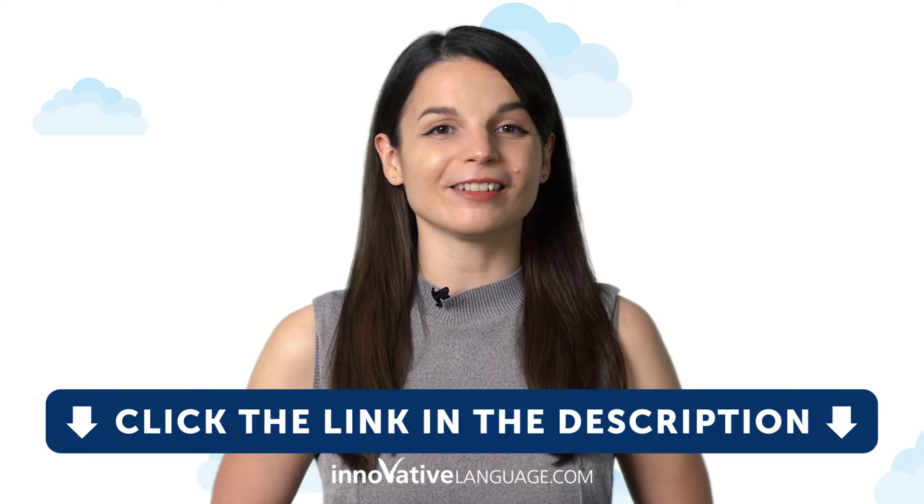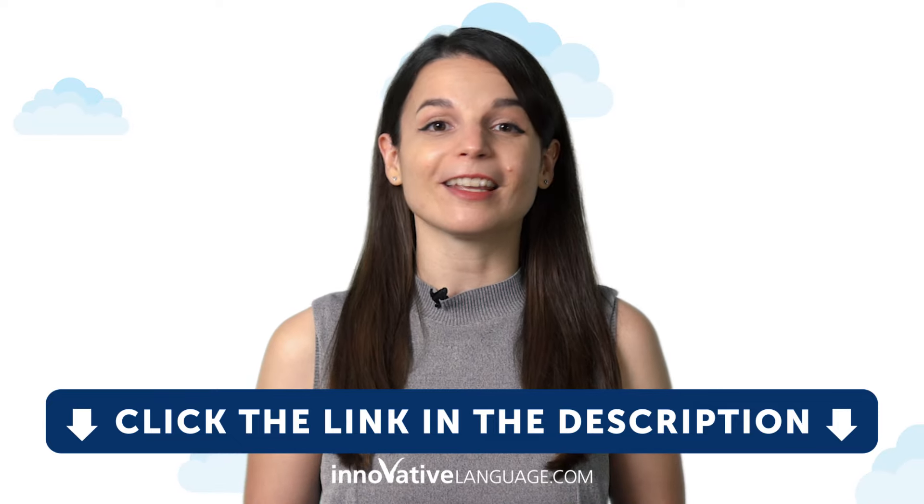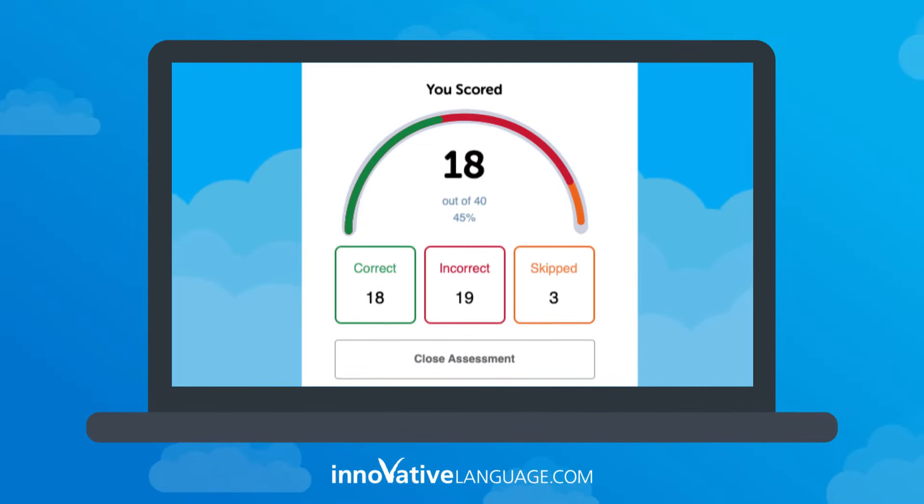So, if you want to get your language skills assessed, then take our new free assessment test right now. Just click the link in the description, sign up for your free lifetime account, and complete the test. And then, you'll get your score instantly.